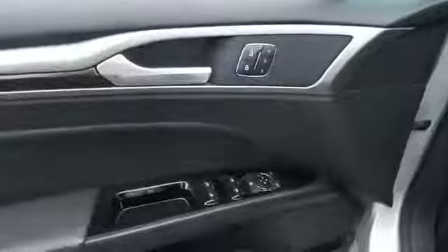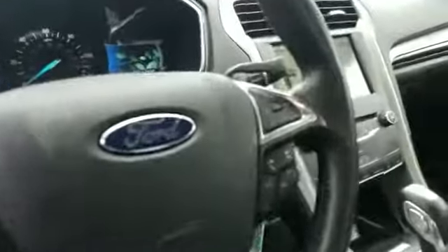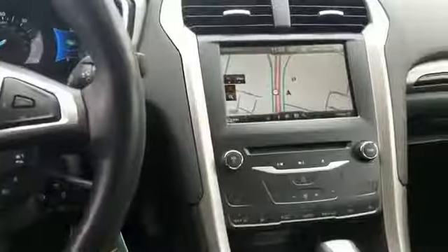you'll also get navigation, backup camera, side view mirrors with turn signals, Wi-Fi hotspot, satellite radio, multi-zone air conditioning, and parking aid sensor.